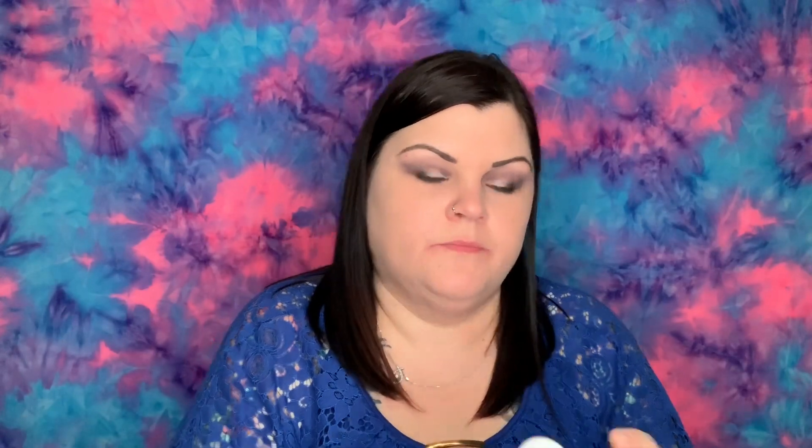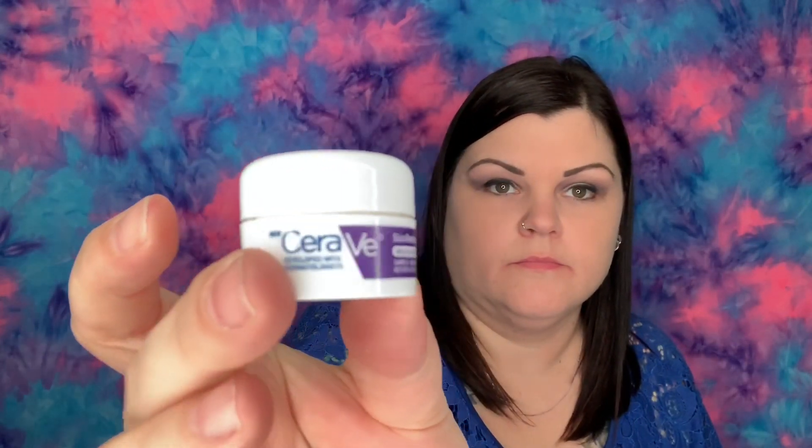Then we have a skin renewing night cream — there's no safety seal, just a little cream in there. And the last thing in this box is Vichy Laboratoires Mineral 89 Skin Fortifying Daily Booster — there's that one right there, and that's the sample size.